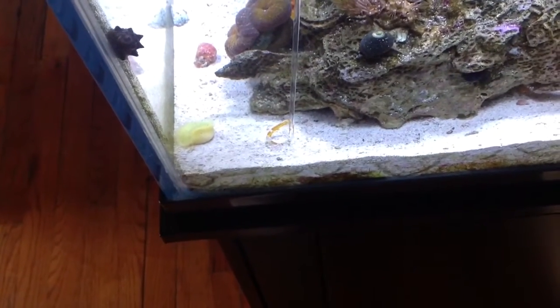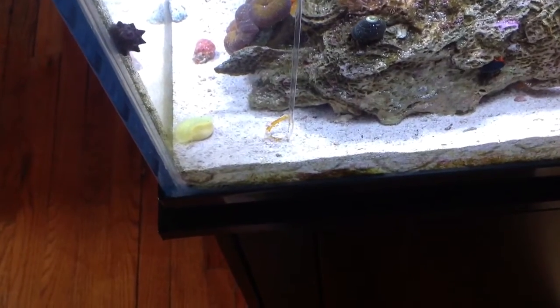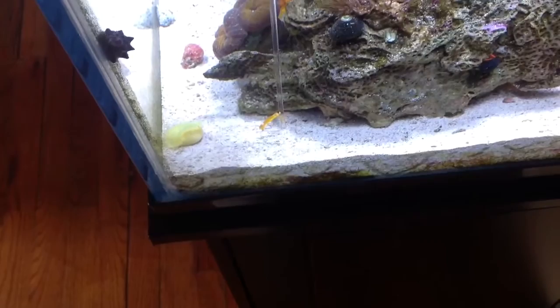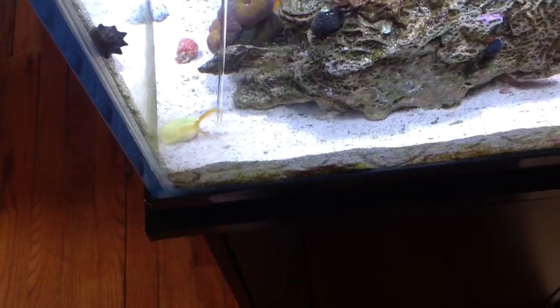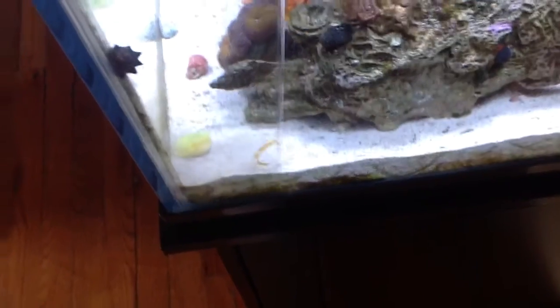Hey guys, this is my 17th update of my Deep Blue Professional Rimless Tank. As you can see right now, I'm going to show you something that moves in my tank. Let me see if I can get him going — let me get him to splash a little bit, annoy him a little bit more. There it is.